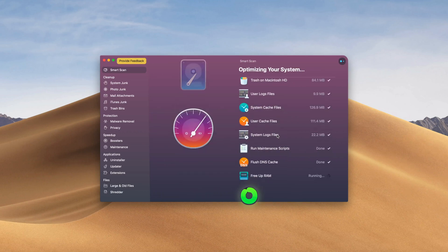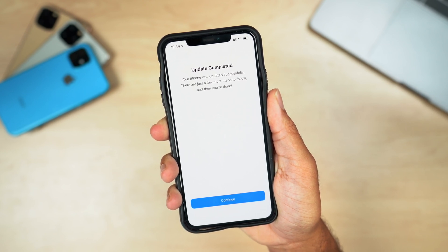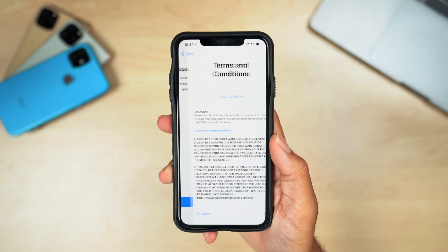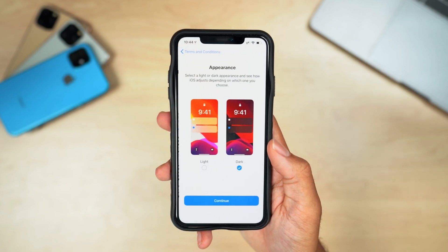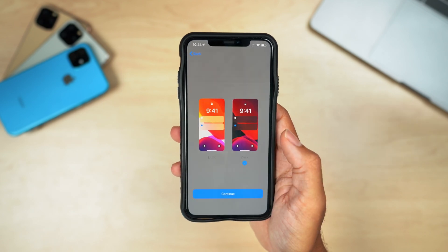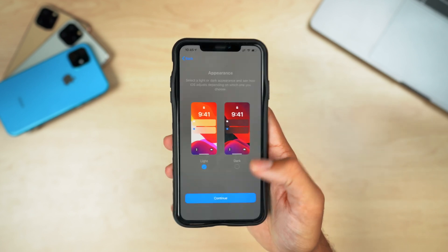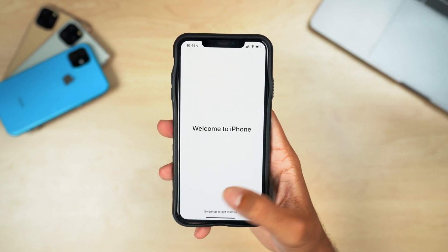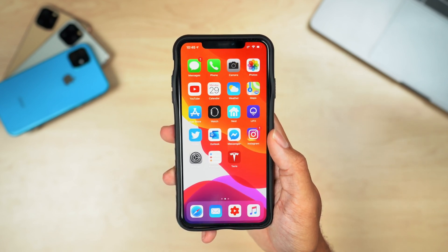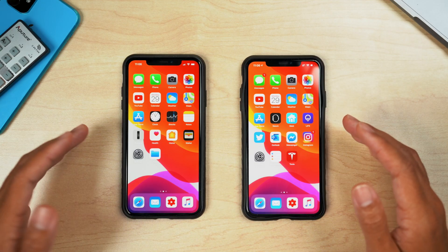We have iOS 13 developer beta 5 installed and there's a new loading screen — you have to set up a couple of new features when updating. It prompts you through terms and conditions, and then there's a new dark and light theme selection where you can choose between light and dark mode. It actually animates live so you get a live preview of each theme, which is really cool and the first change we found in iOS 13 developer beta 5.